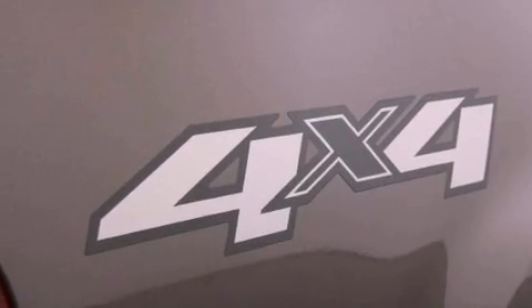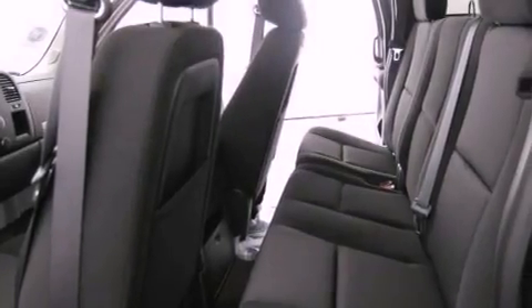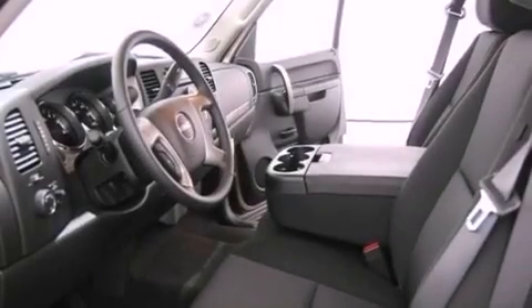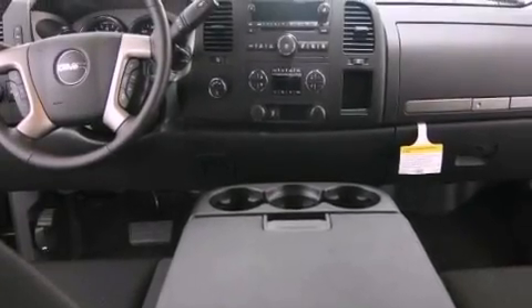Air conditioning with automatic climate control, cruise control, dual cargo area lights, variable valve timing, a chrome grille, tinted glass, an anti-lock braking system, side impact airbags, an unattended headlight warning chime, and an auxiliary power outlet.